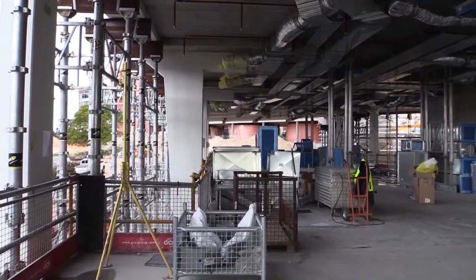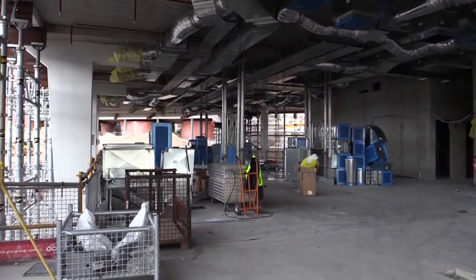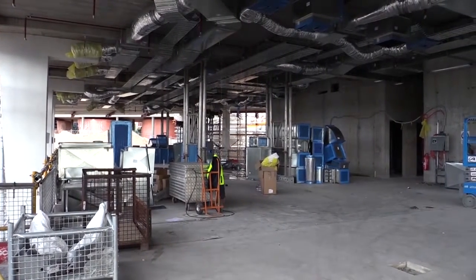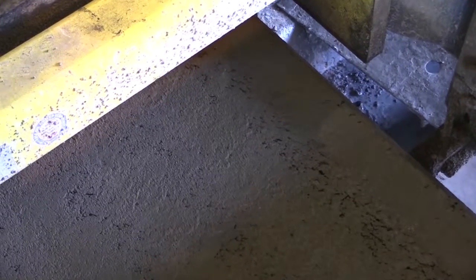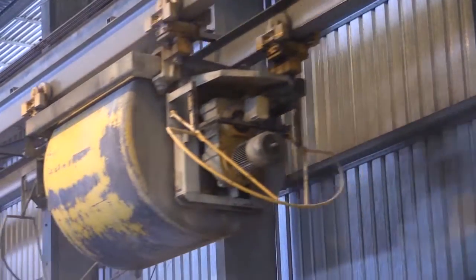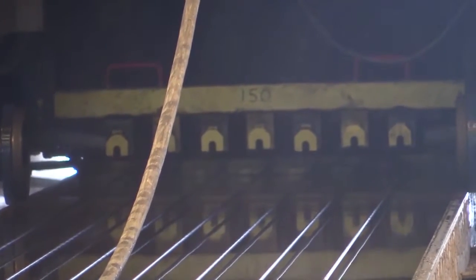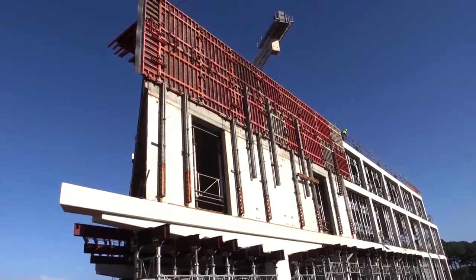A large part of the brief revolved around the requirement for flexibility, which can only come from creating large open spaces within the building. Delta's ability to manufacture Delta Core 400 hollow core flooring planks, which are capable of spanning up to 17 metres, offered the perfect solution. For the Curtin project, the planks spanned up to 14 and a half metres.